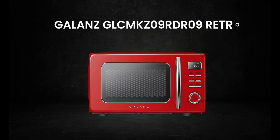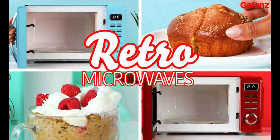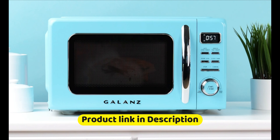First up, we have the Black+Decker EM720CB7 Digital Microwave Oven, a great option for anyone looking for a budget-friendly microwave. It's compact and easy to use, making it a great choice for small kitchens or dorm rooms.